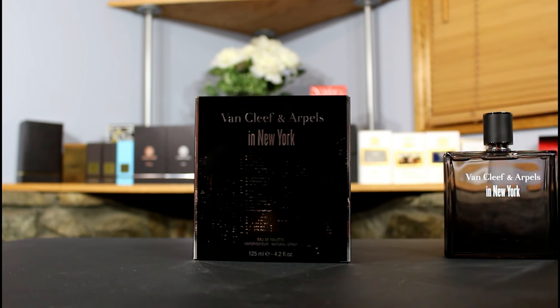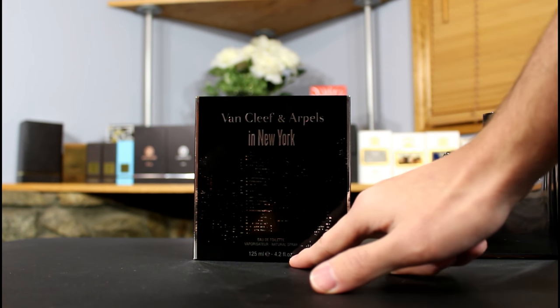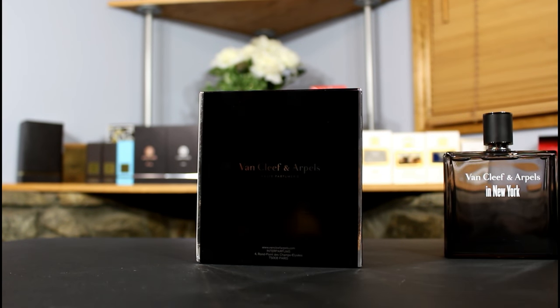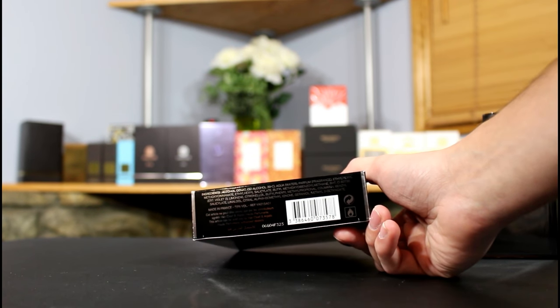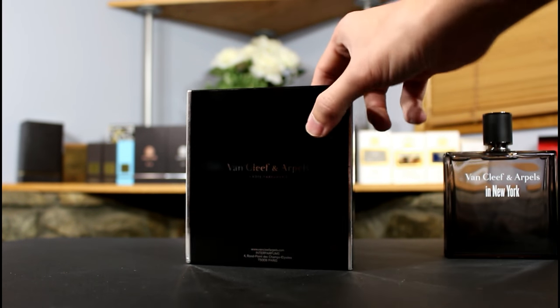On this side of the box you have what almost looks like a small skyline. You have the size and concentration at the bottom, nothing on the side, and on the back it just says Van Cleef and Arpels Haute Parfumerie.